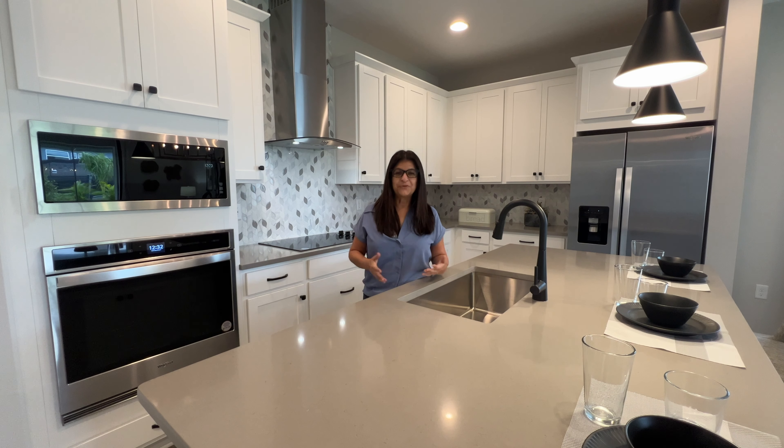A disclaimer also — these are the base prices at the moment of recording this video. If you want more updated information, feel free to text me, call me, or email me and I'll give you the latest pricing if you're watching this video weeks from now.